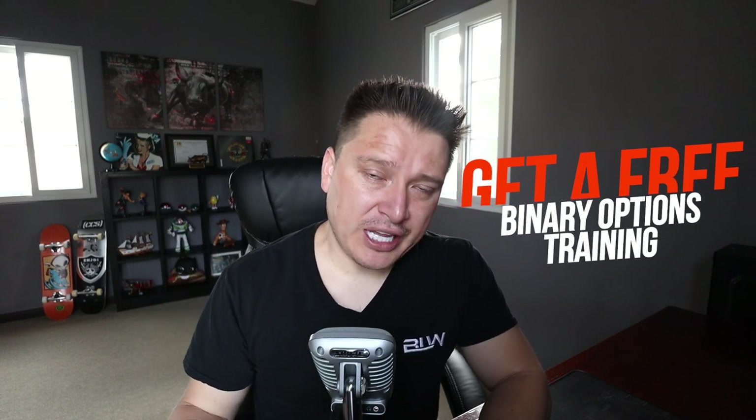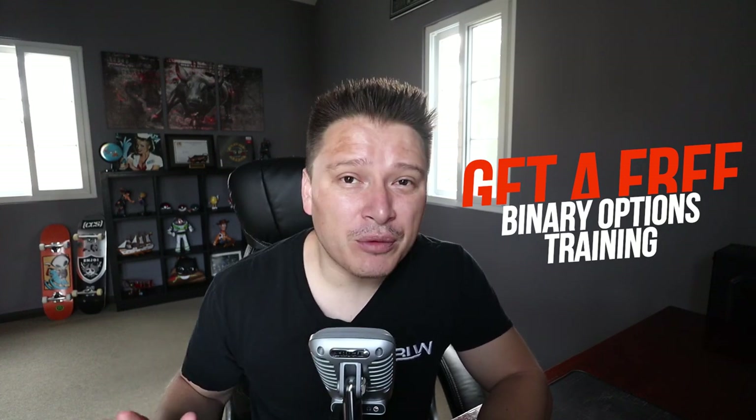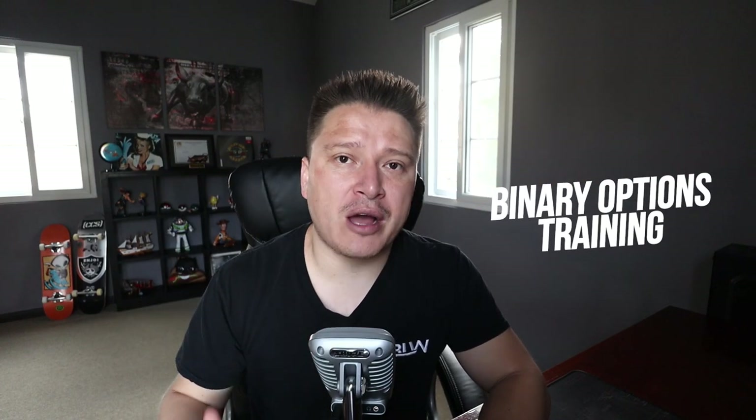Before I jump into the content of this video, I want to give you a warm invitation to a free webinar I'm having this week for binary options beginners. It's a 100% no-cost binary options training for complete beginners. We have limited spots available, but you can register in the link in the description of this video — it says 'get free training for binary options' and it won't cost you anything.